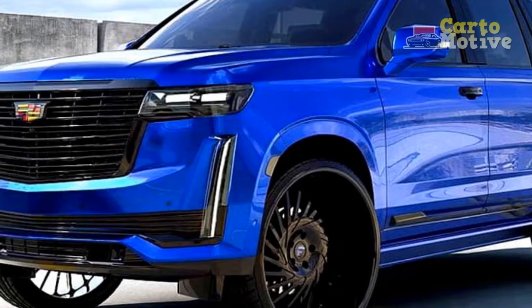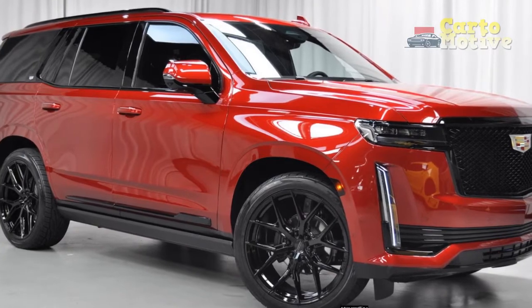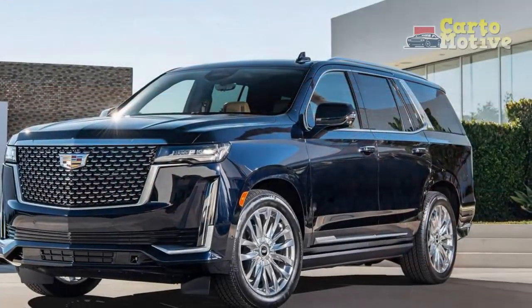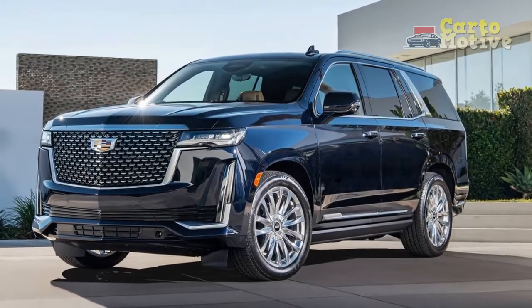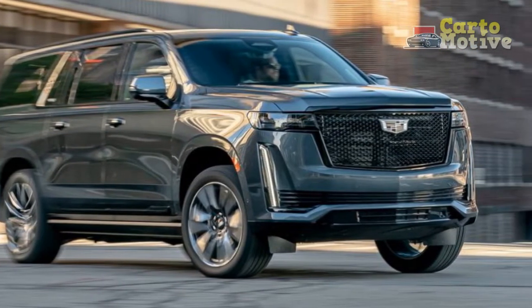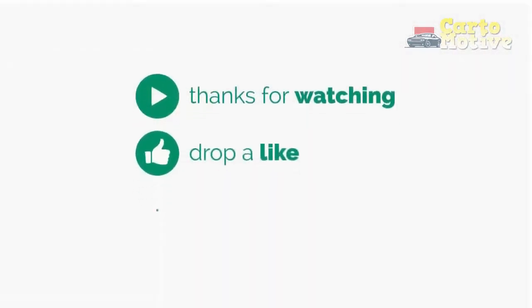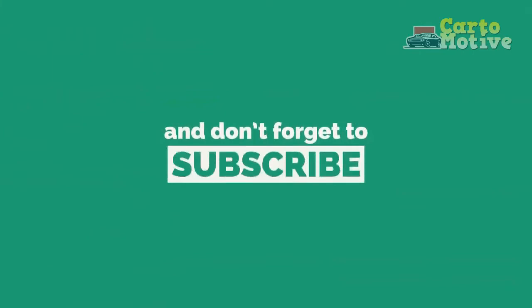Official pricing will be announced closer to the on-sale date towards the end of this year. 2021 Cadillac Escalade production will take place at GM's Arlington, Texas Assembly facility. And don't forget to subscribe to watch more videos like this.